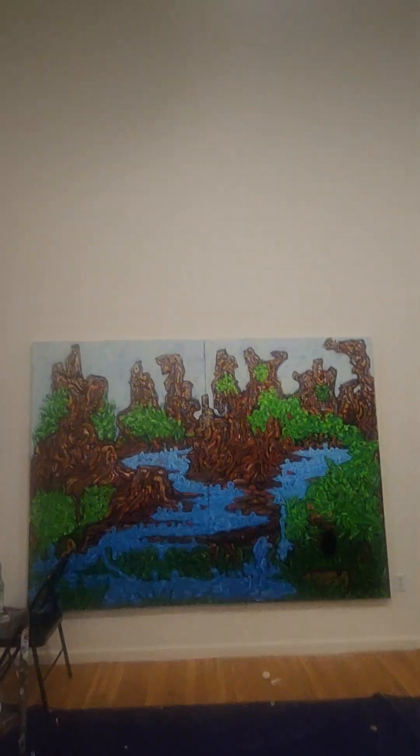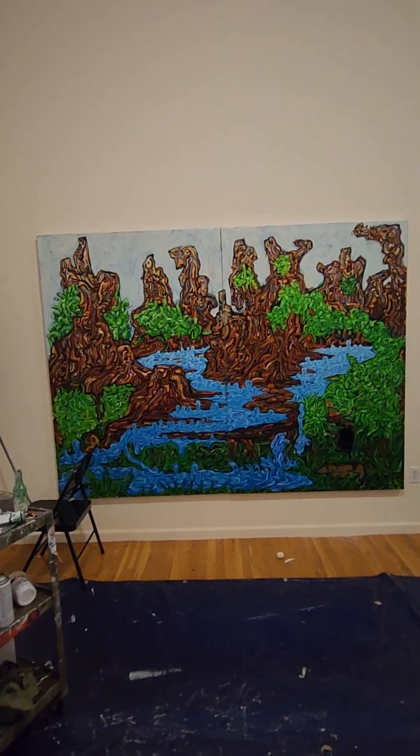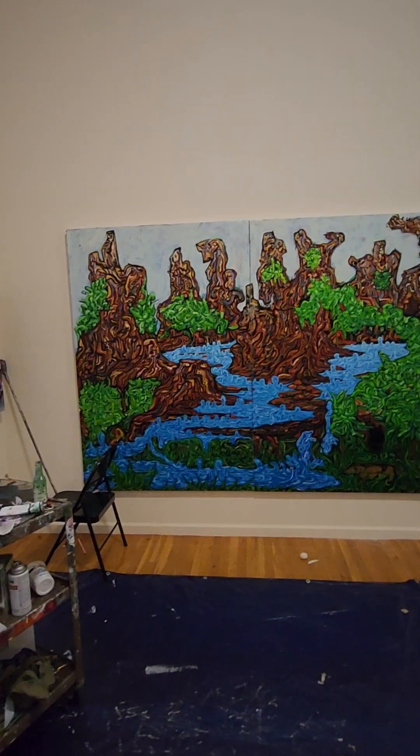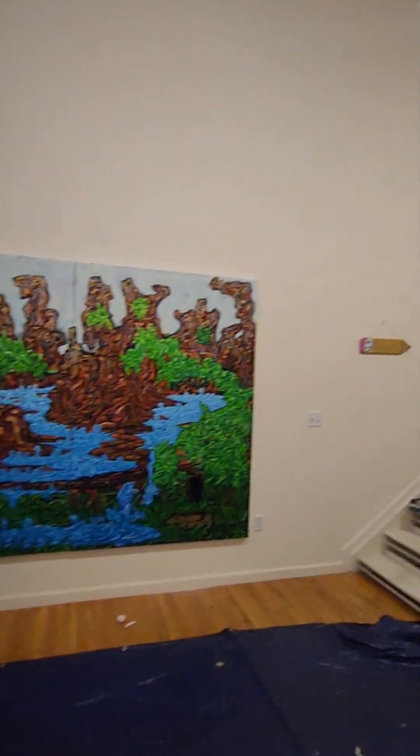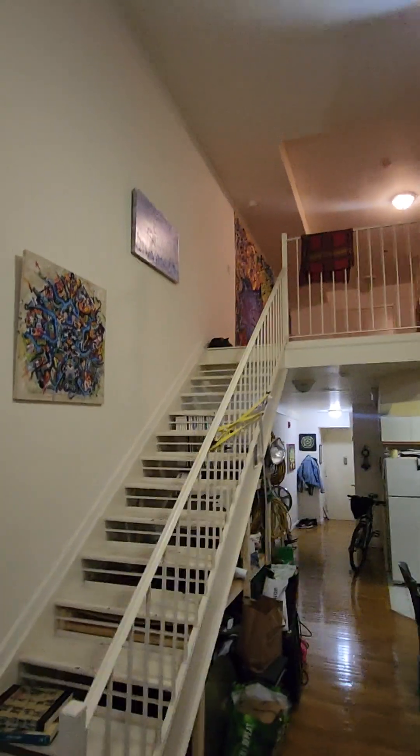Is the lens clean? I don't know. The slightest little breathing on it and it's fogged. So anyway, this is it. Some paintings that go up the stairs. Oh yeah, my big joint is up there.